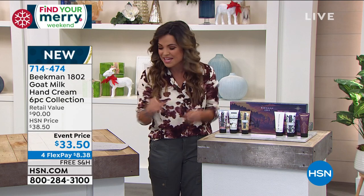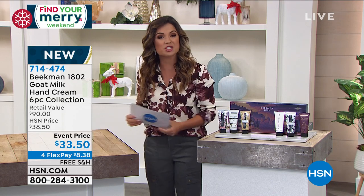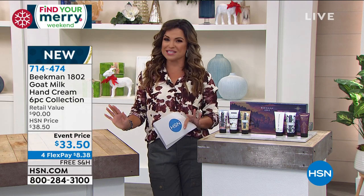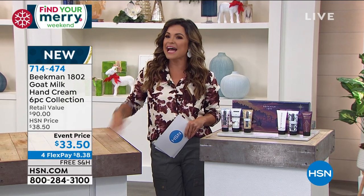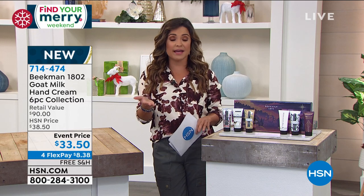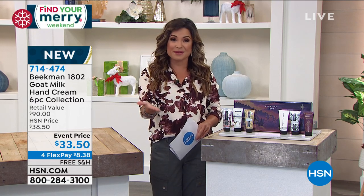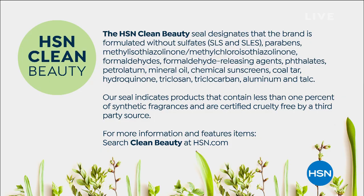If you're already a fan you know that. Give us a call if you're watching and you want to say hello to the Beekman boys — we would love to hear how goat milk has made a difference in your life. And as we go on, you heard me mention clean beauty. That is something we here at HSN and Josh and Brent of Beekman 1802 are very, very proud to bring you.